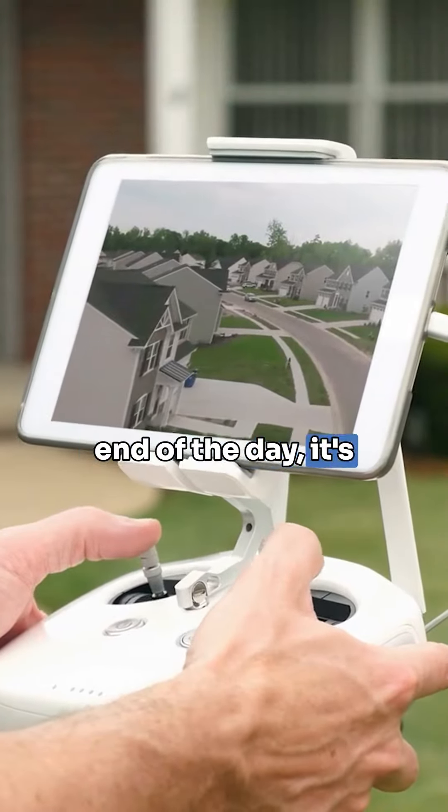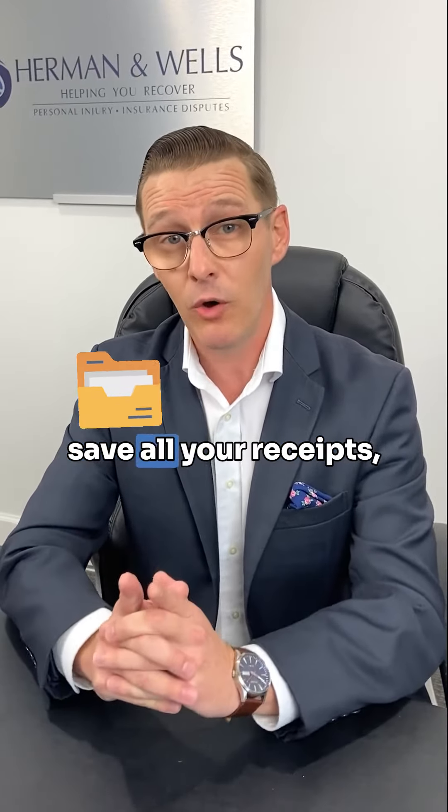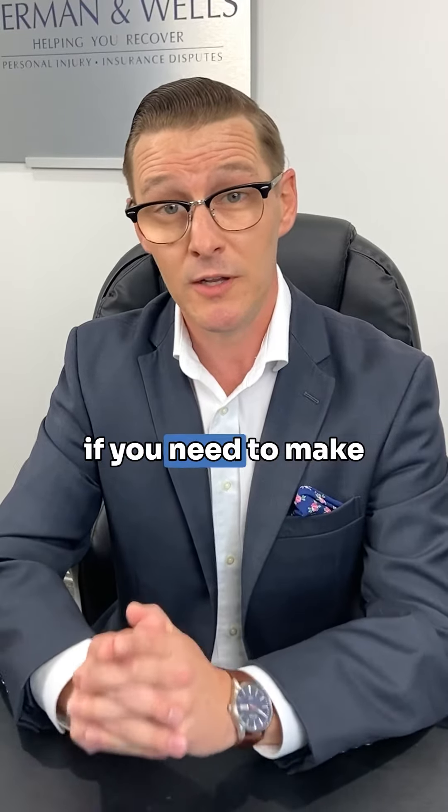At the end of the day, it's very important that you document with as many pictures or videos as possible and save all your receipts and all of your invoices. Make sure that you document any amount of money that you spend to make repairs, if you need to make repairs right away.